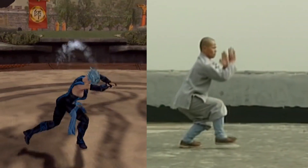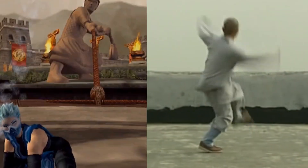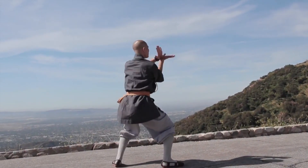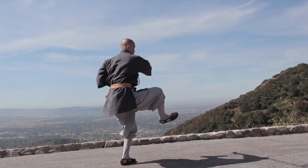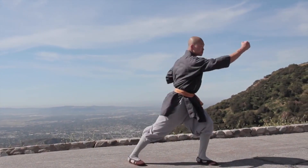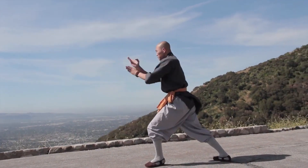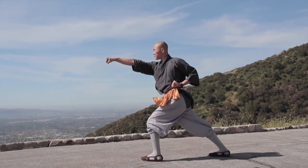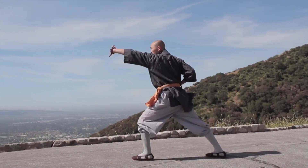Another crucial aspect of Tongbei is its focus on coordination, footwork, and awareness. Practitioners learn to move fluidly, utilizing circular steps and quick direction changes to evade attacks and maintain a dominant position in combat. This combination of agility and strategic footwork makes Tongbei extremely effective in close-quarters combat situations.